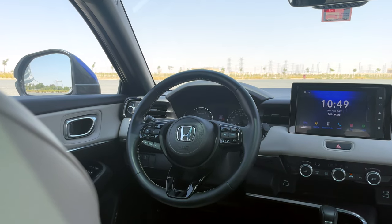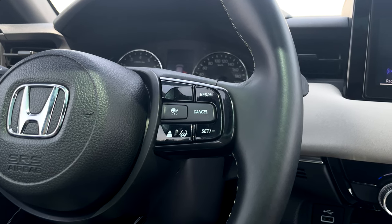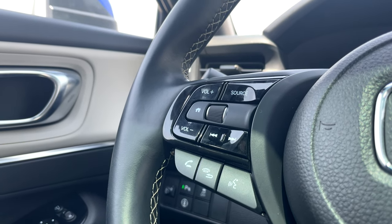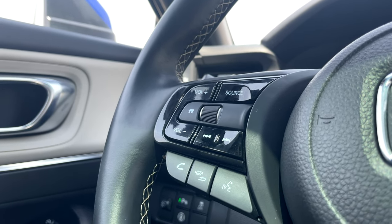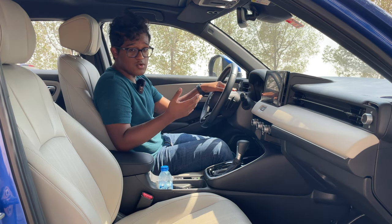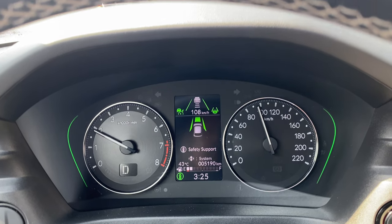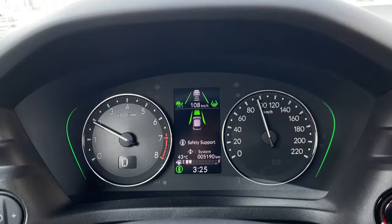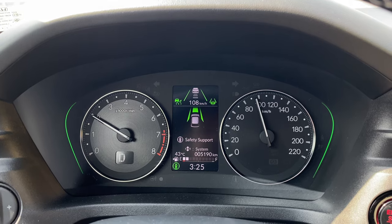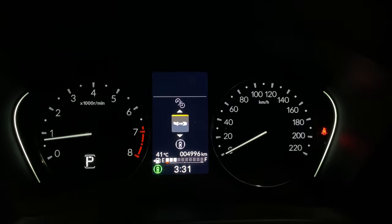Starting with the steering wheel — it is leather-wrapped with paddle shifters behind. You get your cruise control and all Honda Sensing features on the right side, and volume, call buttons on the left side. In the center, we have our instrument cluster. Here in the UAE, we don't get the full digital instrument cluster; instead we get two analog dials with a 4.2-inch multi-information display in the center.